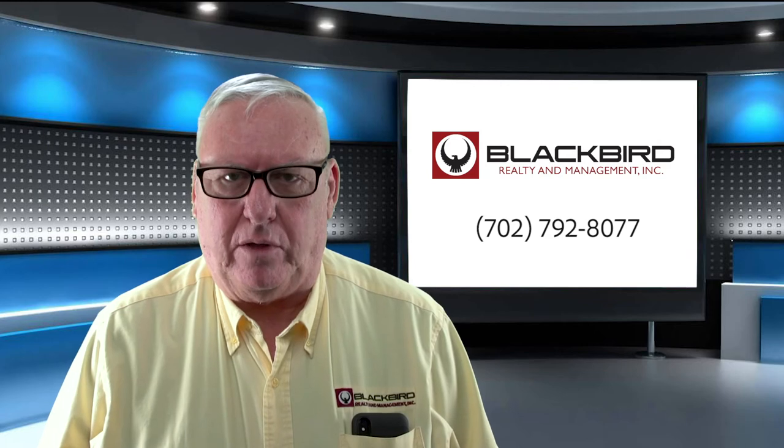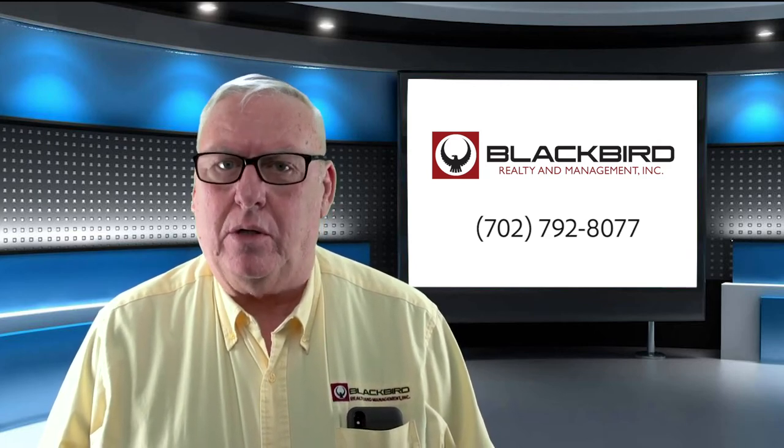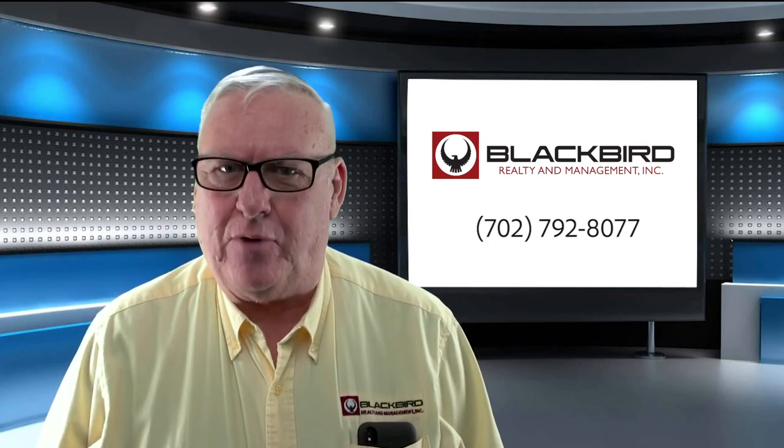If you have any questions about property management or best practices, please give us a call. I'm George and I'm just another pretty face in real estate.